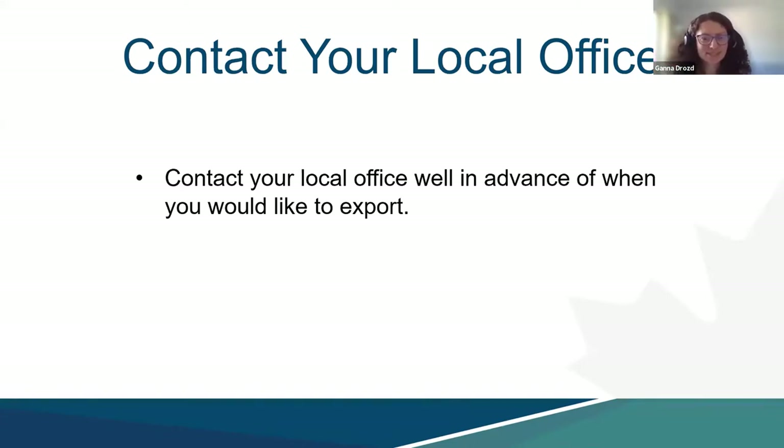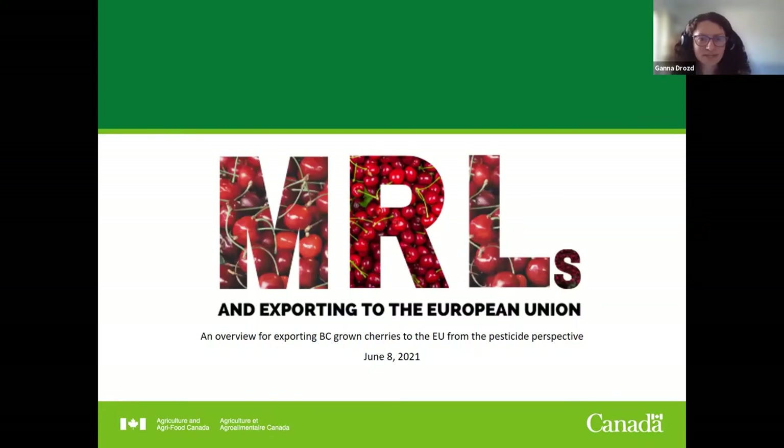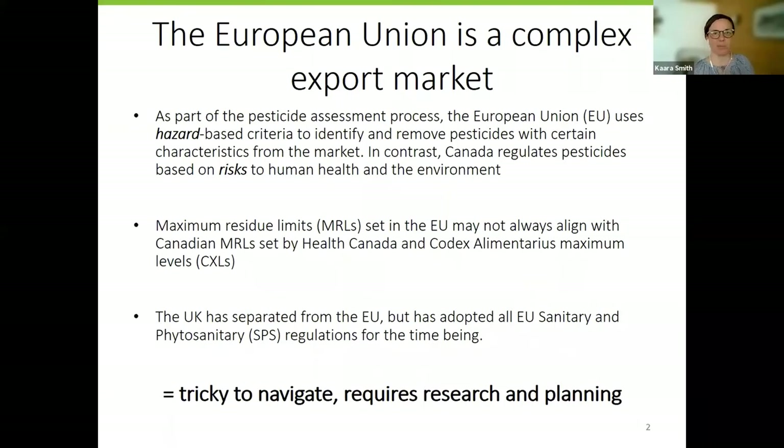Thank you, Charlene, for your quick update. I now pass it over to Cara Smith, Acting Deputy Director at the International Branch with the Market Access Secretariat. The European Union is a complex market. The process for setting MRLs is different in the EU than in Canada. The EU uses a hazard-based criteria to identify and remove pesticides with certain characteristics, automatically banning anything that demonstrates CMR properties — carcinogenicity, mutagenicity, reproductive toxicity, and/or endocrine disruption. This hazard-based approach does not consider exposure to determine risks. In contrast, Canada regulates pesticides based on risk to human health and the environment.